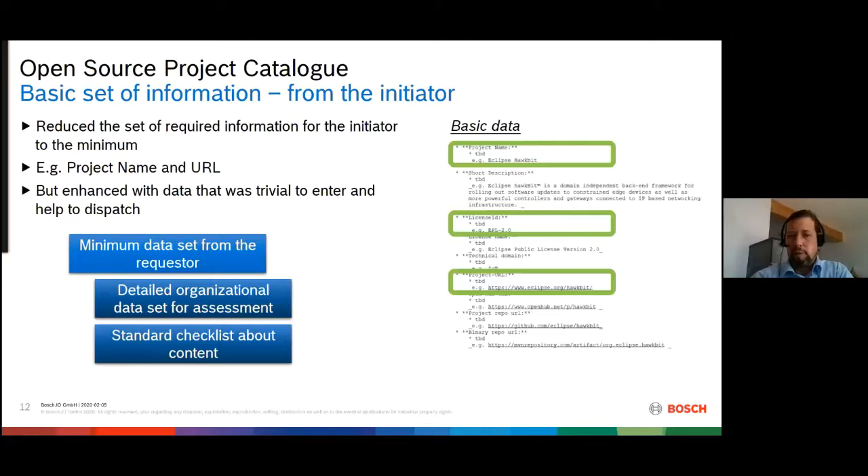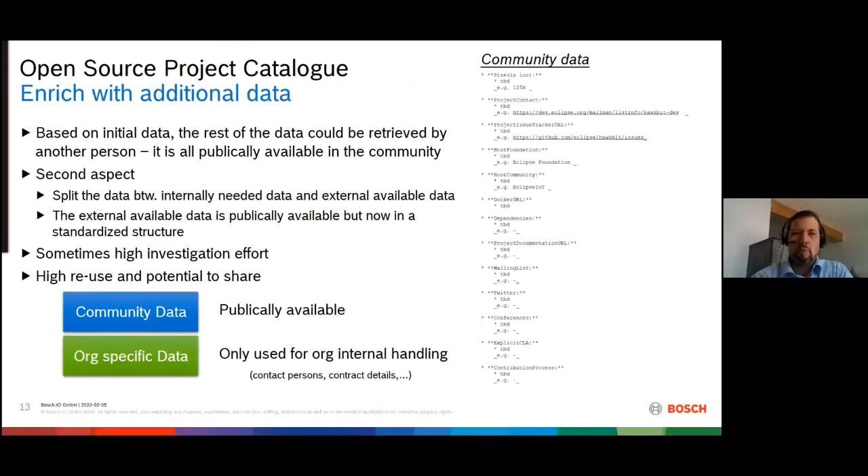As a first step, we reduced the basic information we need from the initiator — typically a developer or development team. We reduced it to a minimal data set: the project name and the URL. Since developers already use the project and visit its web page, anything trivial to enter additionally goes into a basic checklist, but the mandatory fields are just the name and URL. That helped us move to the next step in the workflow. Once we get this request, we enrich it with additional data.